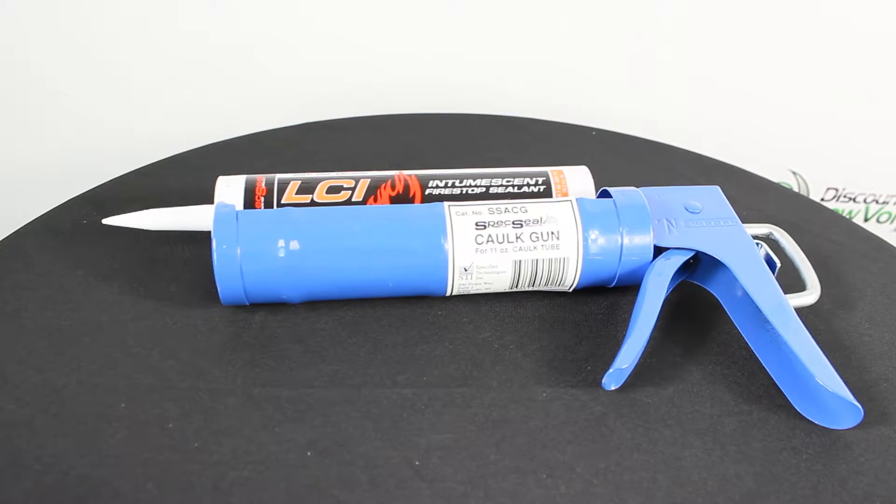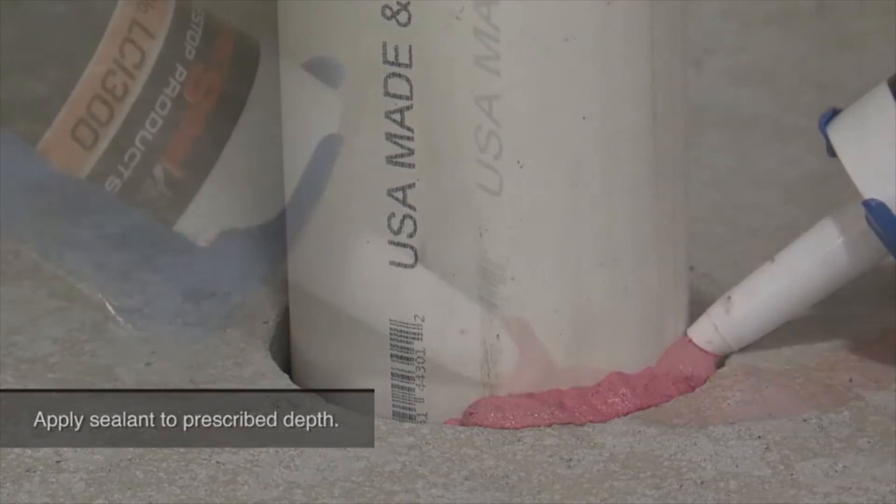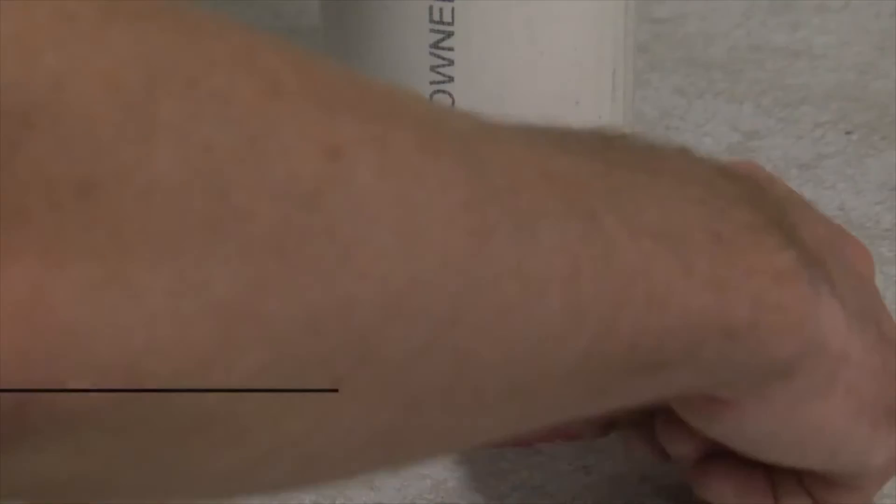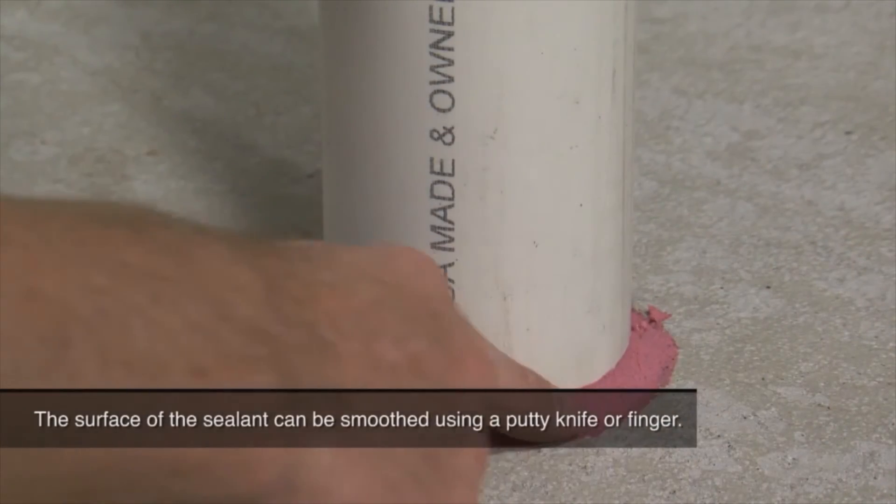This product is also used in conjunction with other spec seal products such as spec seal firestop collars and wire strips to protect larger plastic pipes.